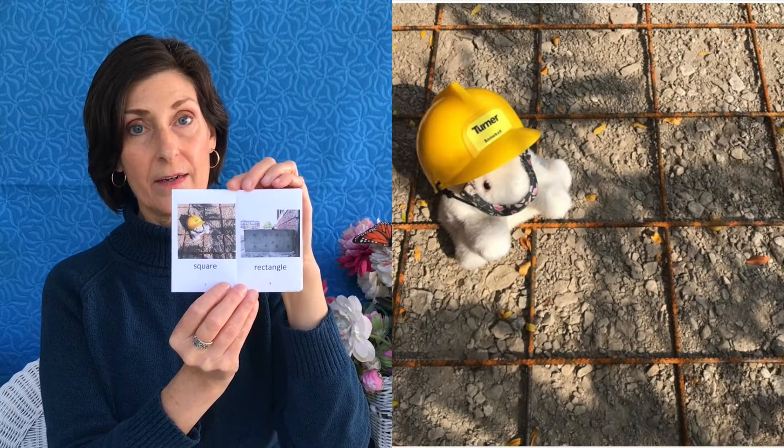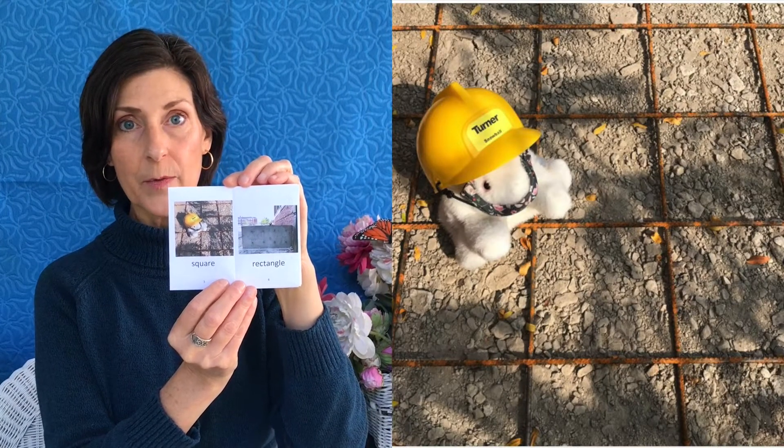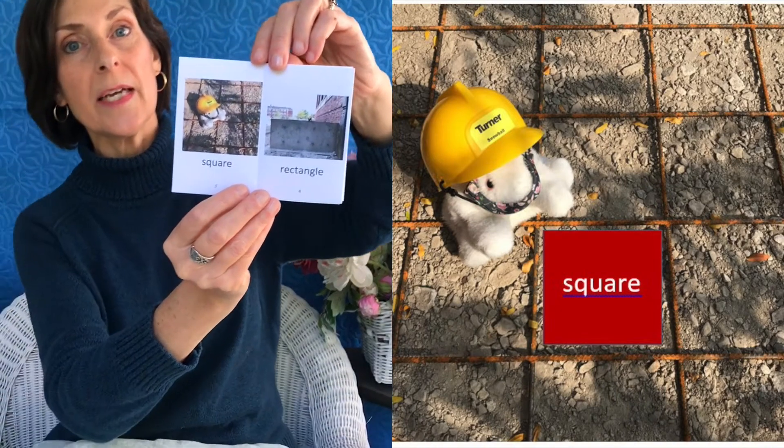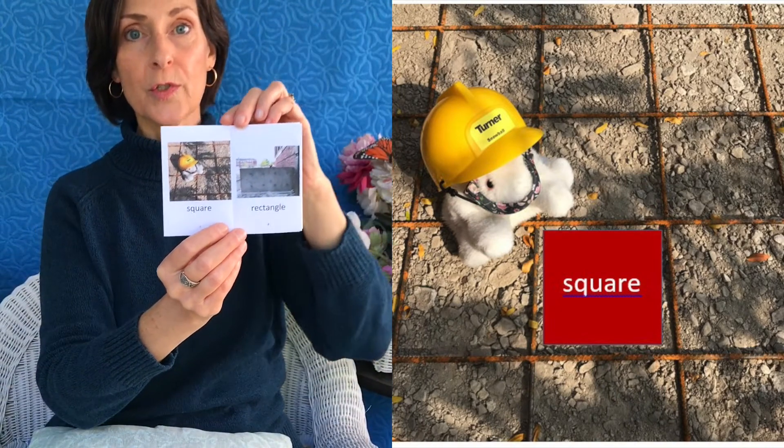Snowball also found a square. There are squares everywhere. This square was a metal grid that the workers used before they poured cement for our sidewalk. There are so many squares to find around your house. The square I found is a paper napkin. What squares can you find?